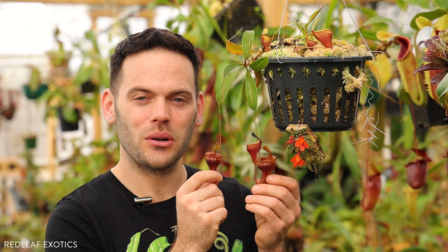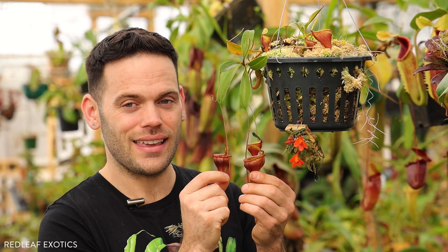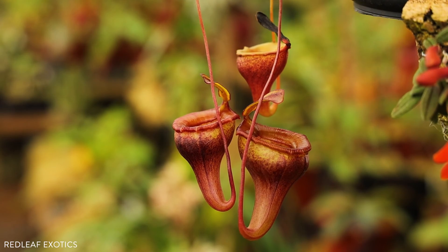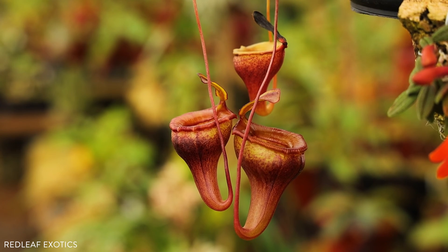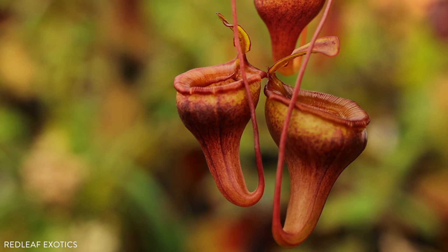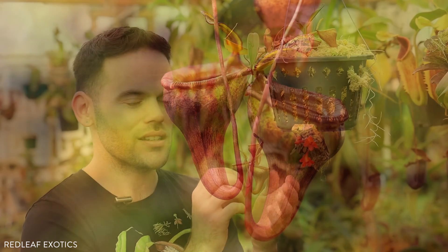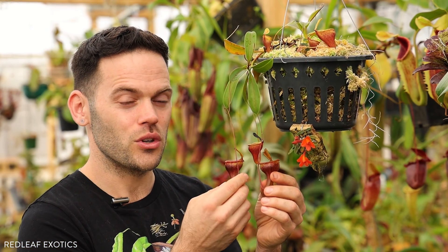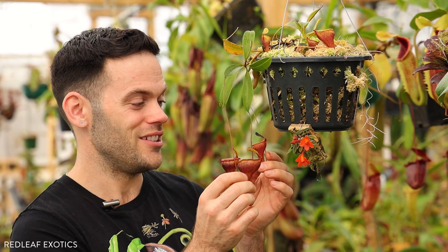Jamban comes from an Indonesian word which means toilet, and it's totally clear to see why they gave it that name — they really do look like little toilet bowls. This species was discovered around 2004 and officially published in 2006, so it hasn't been found that long ago. A lot of new species are being found in the 21st century, which makes it even more exciting to see what's out there and what other species they'll find up in these mountain ranges.